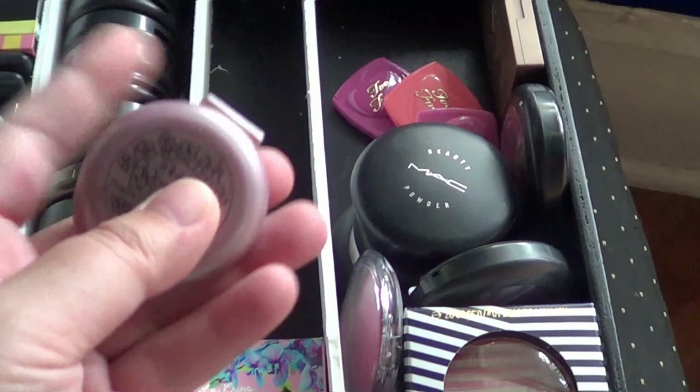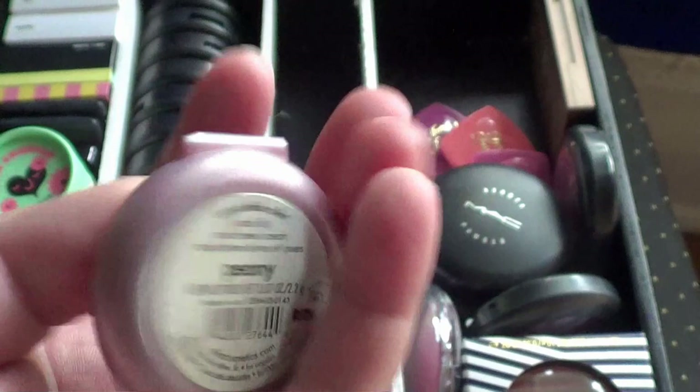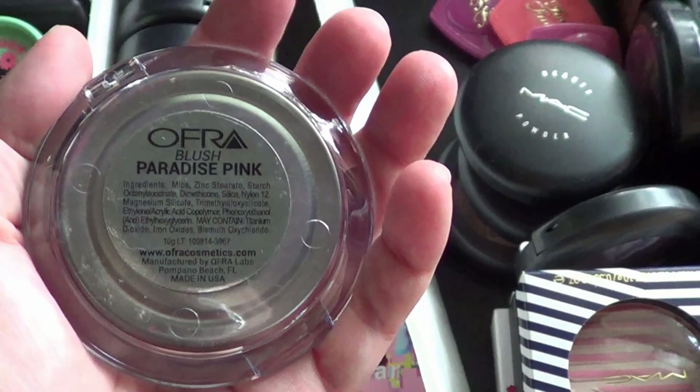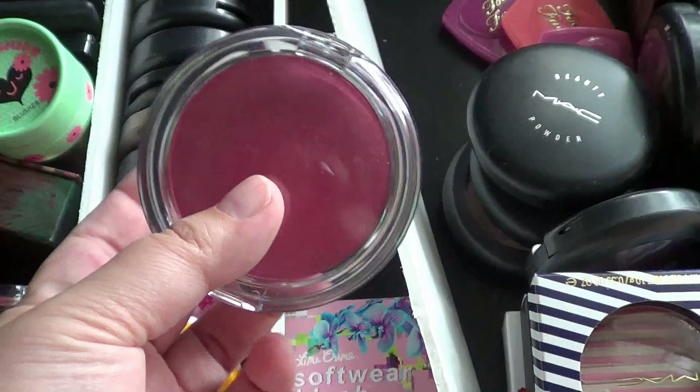Here we are with the rest of them. This one is also cream — a convertible color in Peony. So we're going to get rid of that. I really didn't know I had that many. This right here is from Ofra, came in a box. I'm sure I have another hot pink, so I'm just going to get rid of that one.